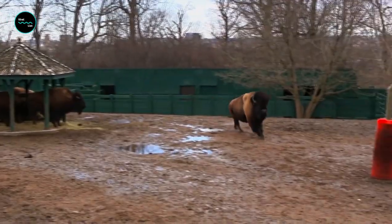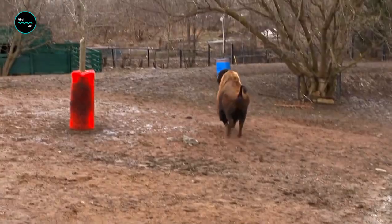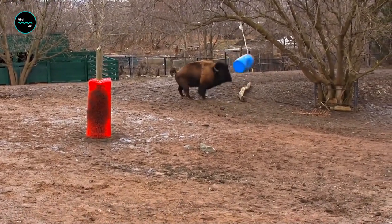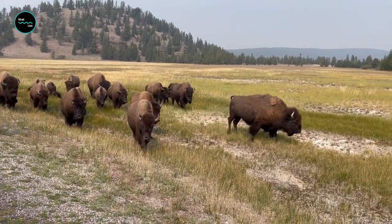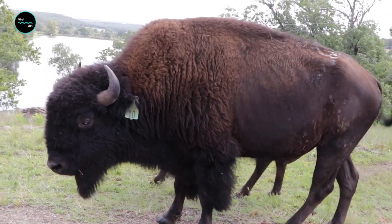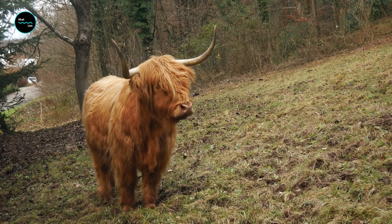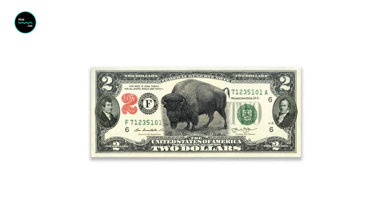Meet the bison — a strong, hulking heavyweight champion of the animal kingdom and an iconic symbol of the American West. North America's largest terrestrial mammal, bison can weigh up to a whopping 2,000 pounds and reach a length of up to 12 feet. Bison have been featured on American currency such as the buffalo nickel and have been a symbol of American strength and resilience.